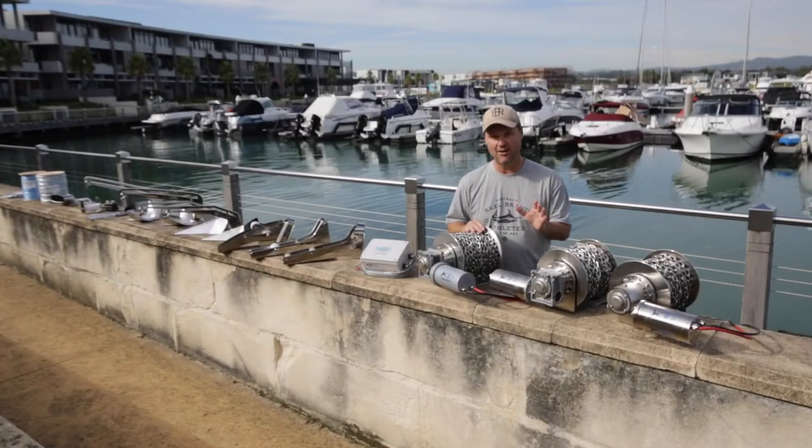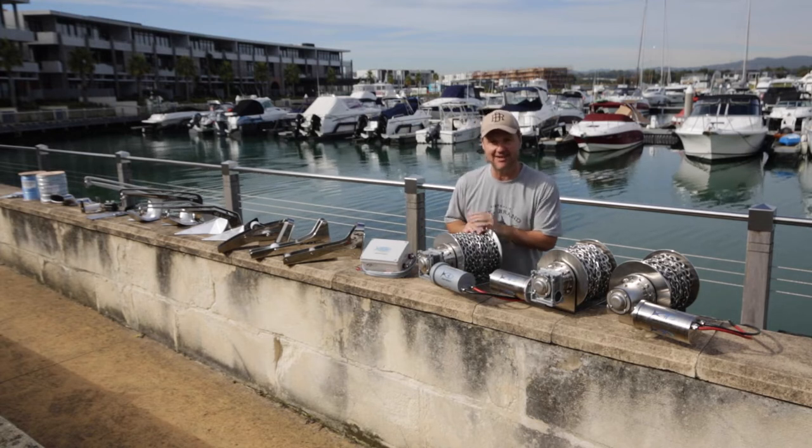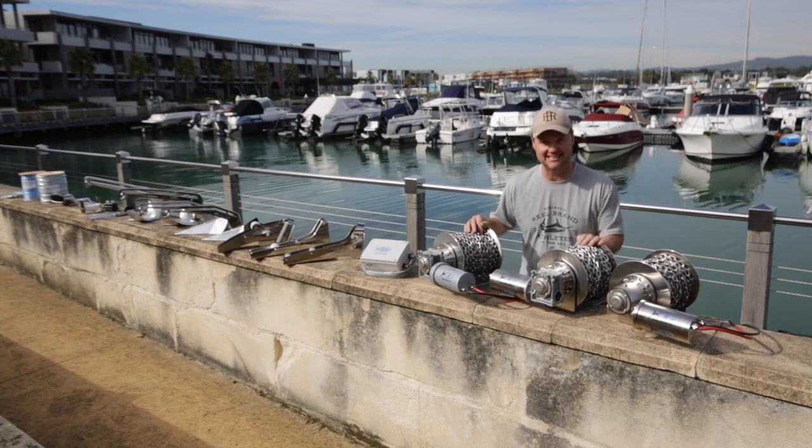Well, Savwinch is an Australian owned and operated company. Nick made his first winch over 15 years ago and I've got to say they are pieces of engineering excellence. Just look at the way these things are glistening in the sun.